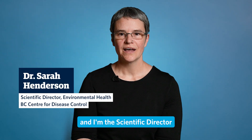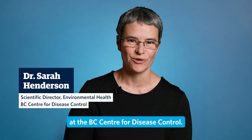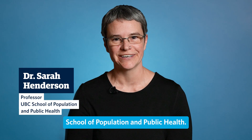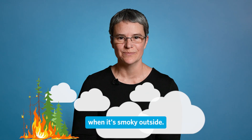Hi, I'm Sarah Henderson and I'm the Scientific Director of Environmental Health at the BC Centre for Disease Control. I'm also a professor at the University of British Columbia School of Population and Public Health. I'm here to give you some tips about how to protect your health when it's smoky outside.